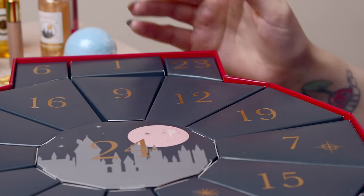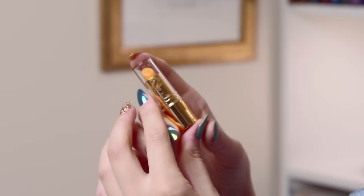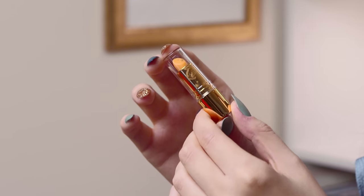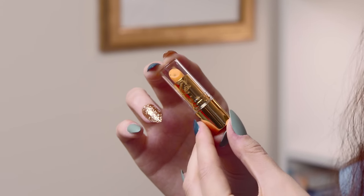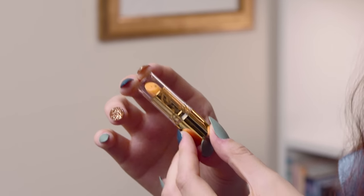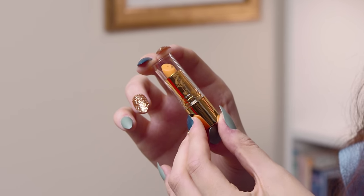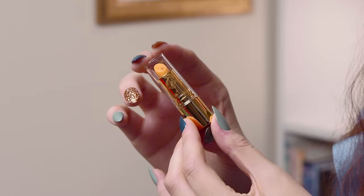After eleven comes twelve — yes, I can count! It's the Hufflepuff lip tint. It's yellow but it will be pink when you put it on your lips, and it has a little badger emblem on there with some golden stars. I think that's really, really cute. Perfect size for a handbag when you're out and you just need a tiny little bit of colour.